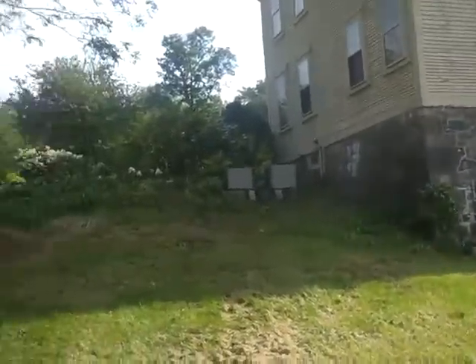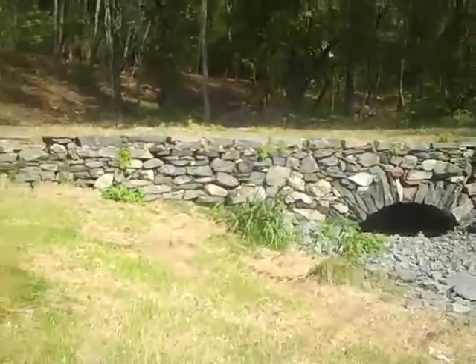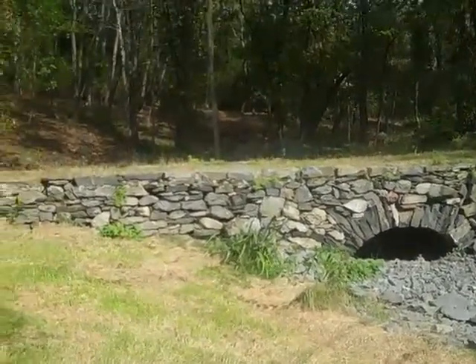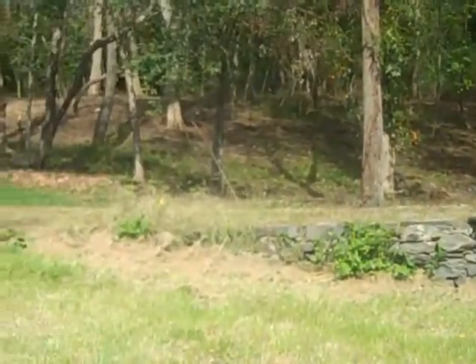Here we are at the back of the Hunt House. You can see the gazebo up there, and then this nice stone bridge — because this is a natural wet area. And behind this we can see the open cleared land, or rather, thinned out land.